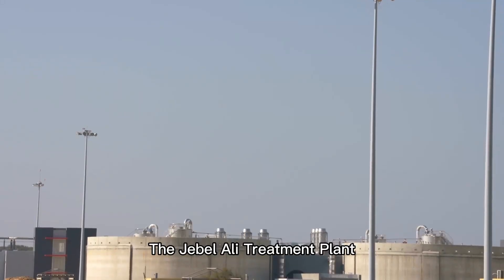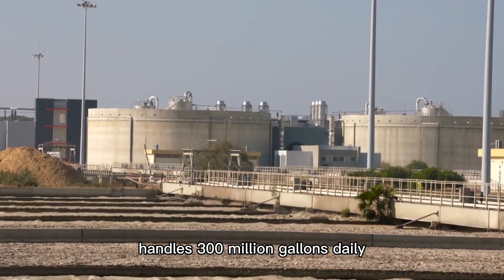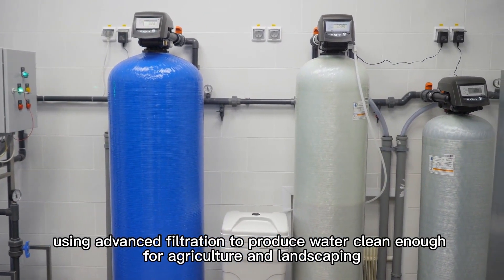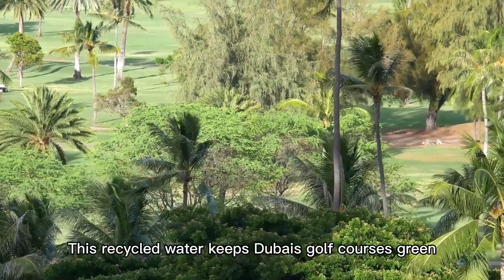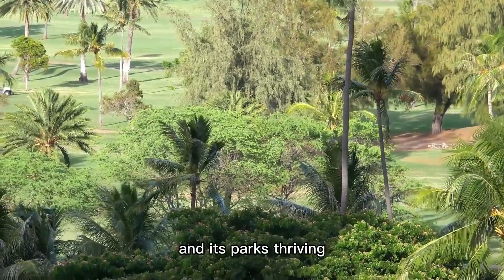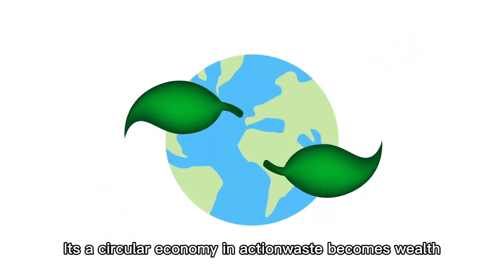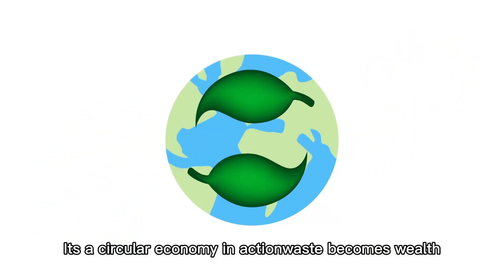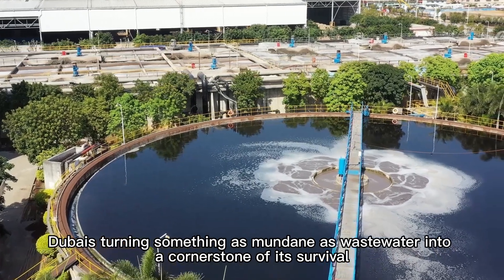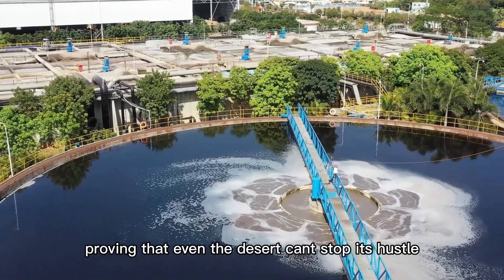The Jebel Ali treatment plant, one of the largest, handles 300 million gallons daily, using advanced filtration to produce water clean enough for agriculture and landscaping. This recycled water keeps Dubai's golf courses green, its palm trees swaying, and its parks thriving, all while easing pressure on groundwater and desalination. It's a circular economy in action — waste becomes wealth, and every drop counts. Dubai is turning something as mundane as wastewater into a cornerstone of its survival.